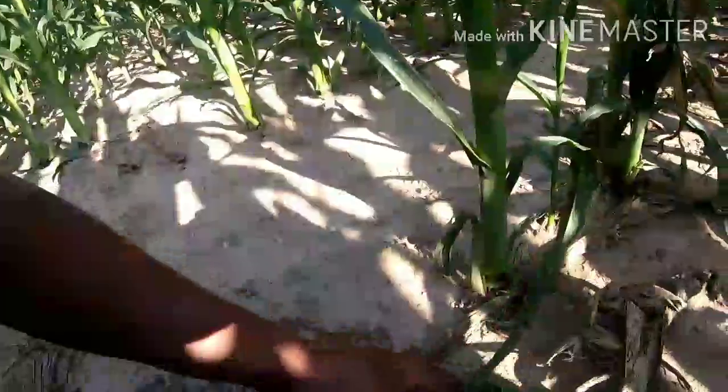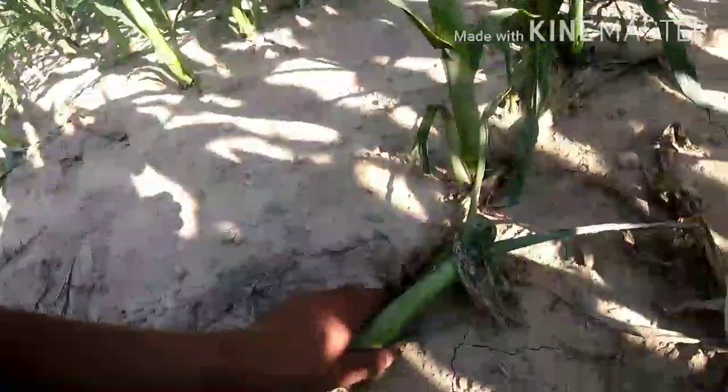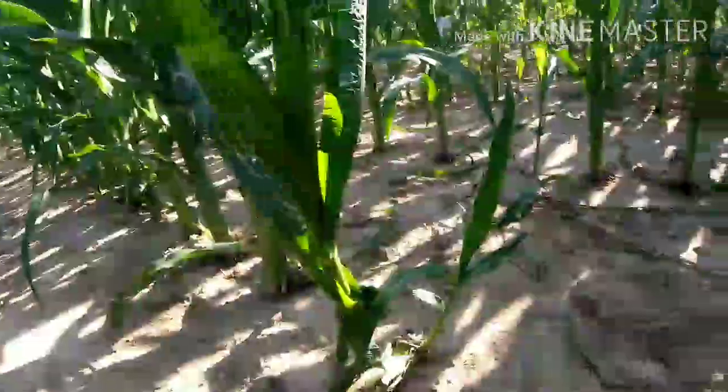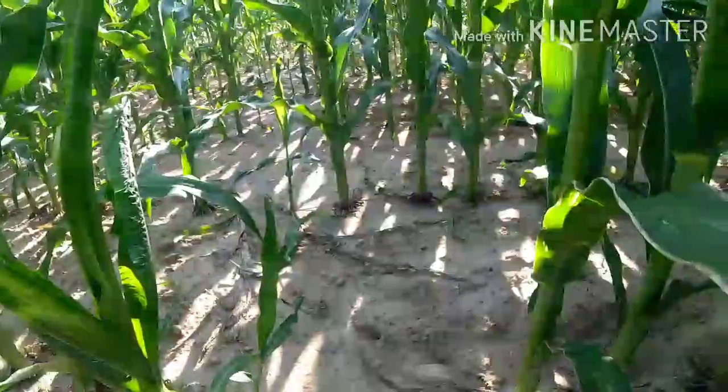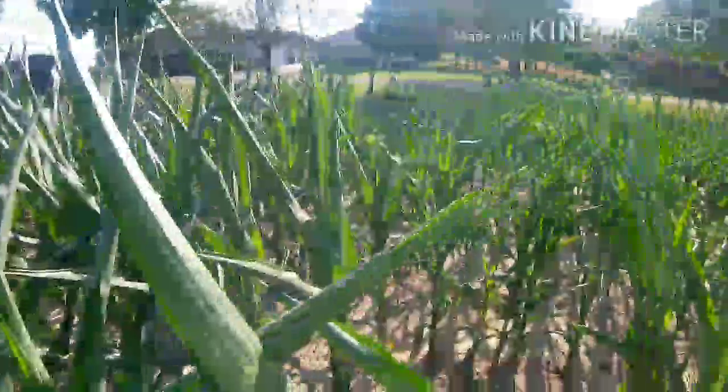It looks like right there's a deer print — that's a deer print right there. And there's one, and there's one. The bad thing about corn is the deer will get after this stuff, especially along tree lines. There's another one down, and another one, and another one — the deer will just go nuts over this stuff.